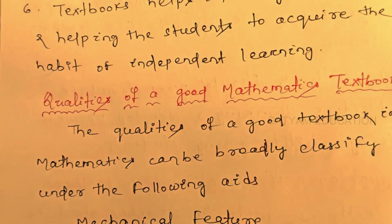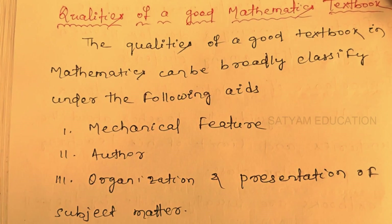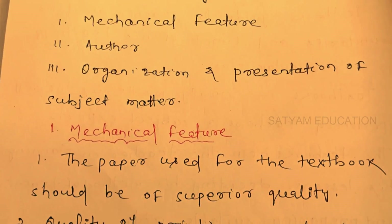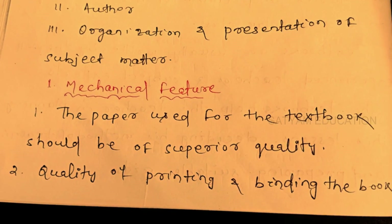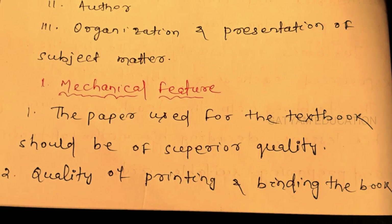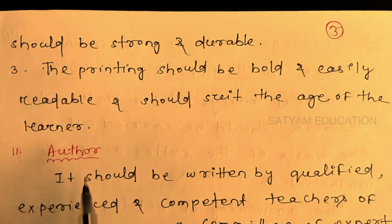The qualities of a good textbook in mathematics can be broadly classified under the following headings: mechanical features, the author, and organization and presentation of subject matter. Mechanical features include the paper used for the textbook, which should be of superior quality, the quality of printing and binding. The binding should be strong and durable, and the printing should be bold and easily readable.